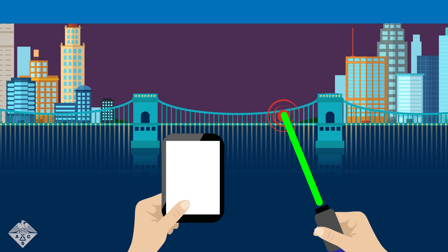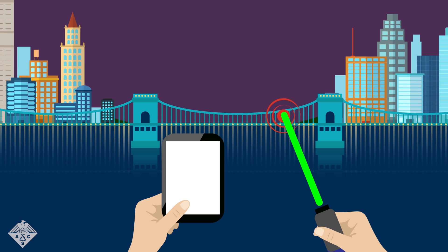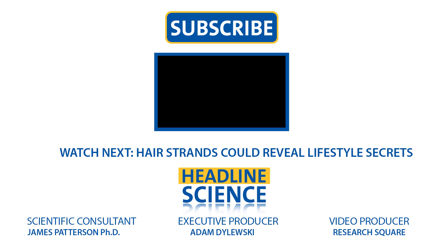Patterson eventually wants to create a portable version of his system to avoid such disasters. That means checking ships, planes, or bridges for structural damage could be as easy as waving a wand. For more on the latest chemistry headlines, subscribe to the ACS YouTube channel.